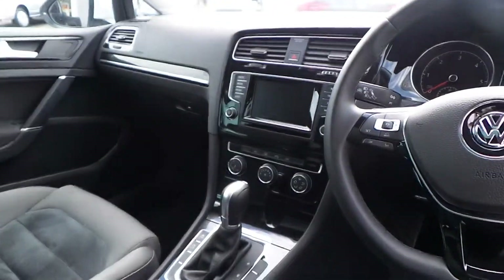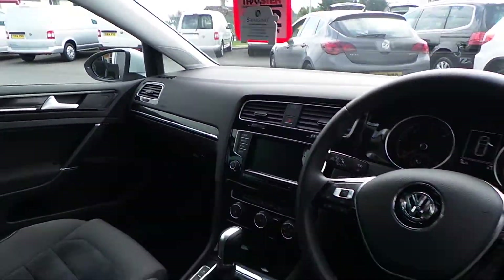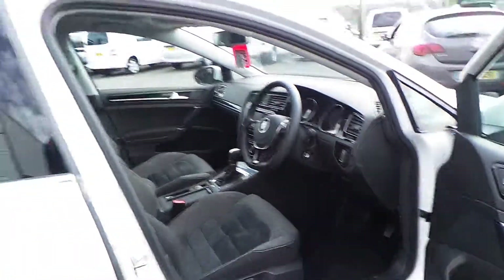Sat-nav, air conditioning, parking sensors front and rear, adaptive cruise control, and paddle shift are all standard on the car.